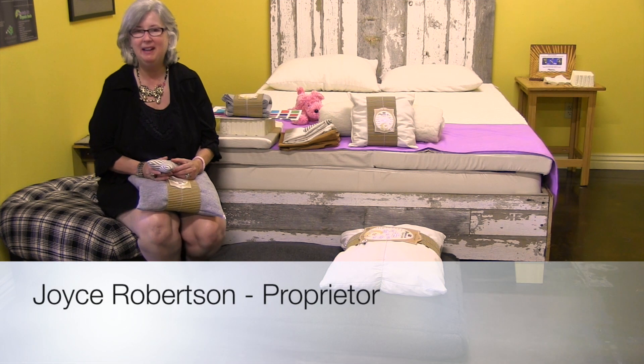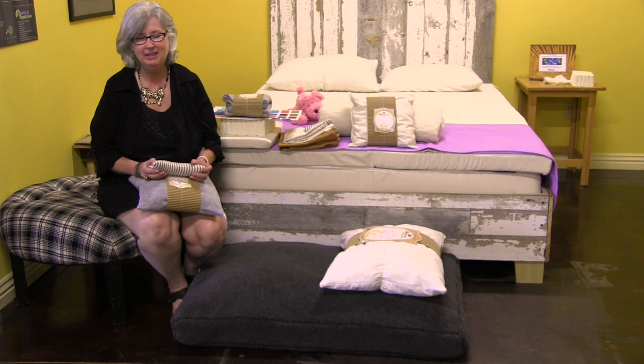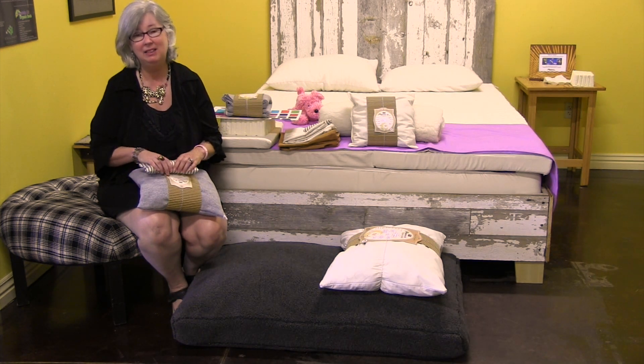Hi, I'm Joyce Robertson with Mountaineer Organic Beds. I wanted to talk to you for a few minutes about big dogs.